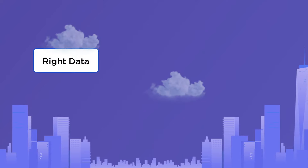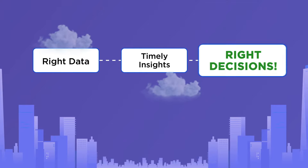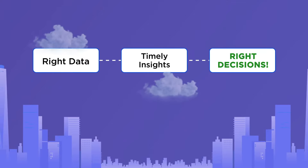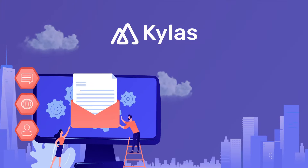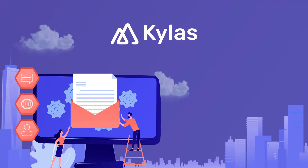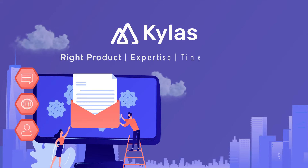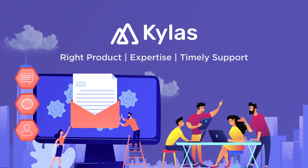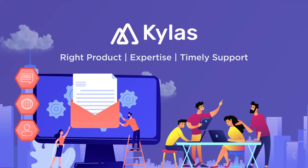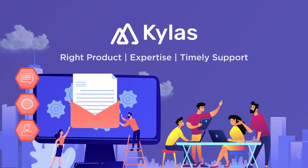We understand that the true power of a tool can be realized only when it's understood and used effectively. Kylos Growth Engine has been uniquely designed to help you scale with the right product, expertise, and timely support. With Kylos, we've ensured that your teams and tools are working together to get you the results and insights that you need.